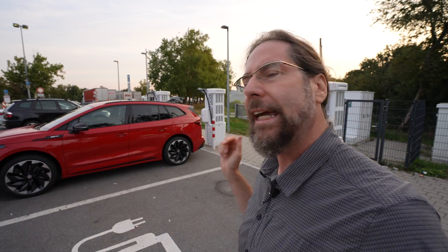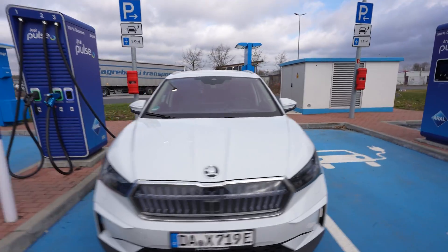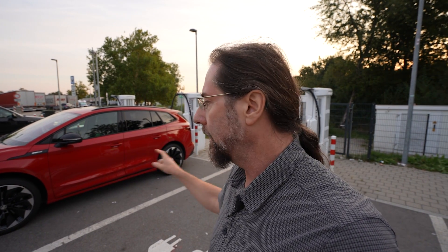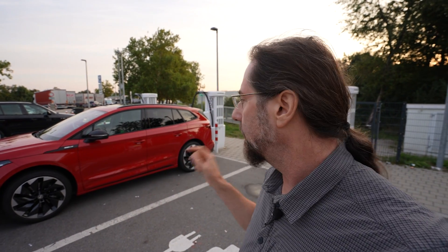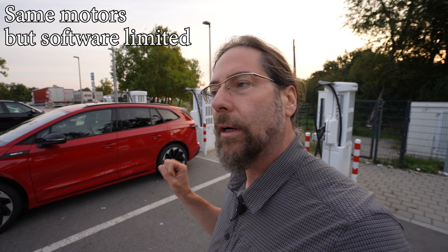That's the all-wheel drive version of the new Skoda Enyaq 85. I had the 85 a few months ago, and this is not the combination that the ID.4 GTX has, where you get the 210 kilowatt motor in the rear and 80 kilowatt — but only 40 kilowatt usable in the front due to battery limitations giving 250 kilowatt. This only has 210 kilowatt.